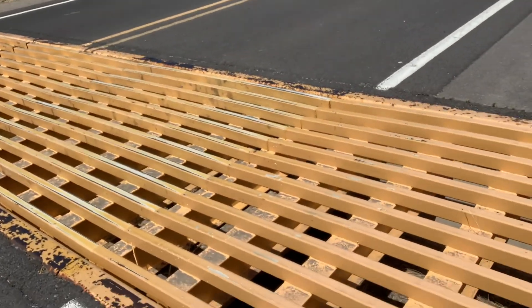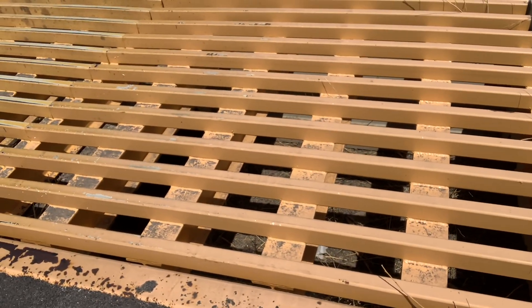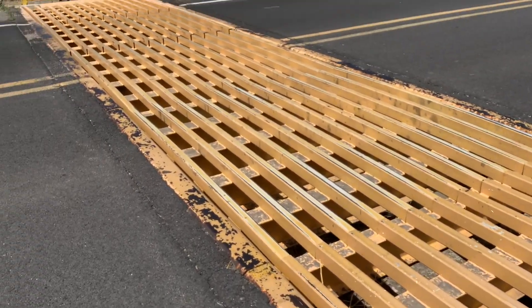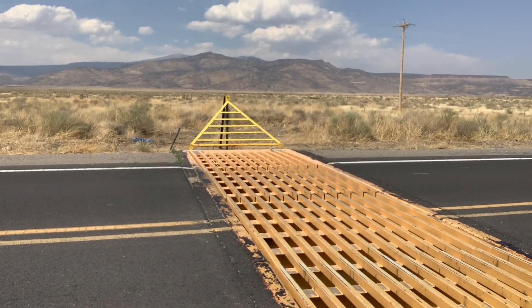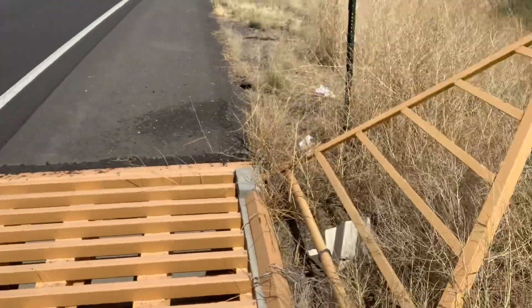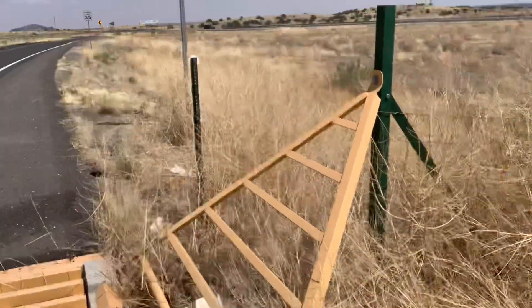These things — they're like cattle grids, they're metal, and they stretch all the way across the road. You can't get around them on either side; there's a fence that goes on.